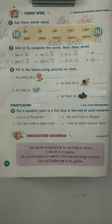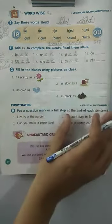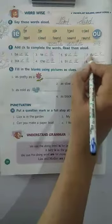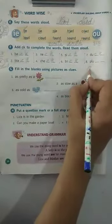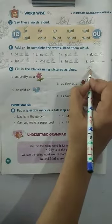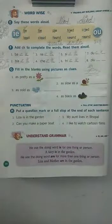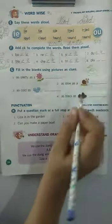Now see the seventh one. D, U — children, when you add CK to this word it becomes D, U, C, K. And I know it reminds you of a sweet, cute, white little animal that always swims in a pond. You got it — what is that? Yes, it's a duck! It looks very sweet.